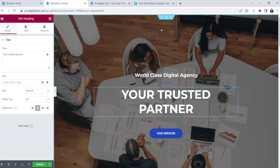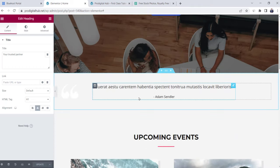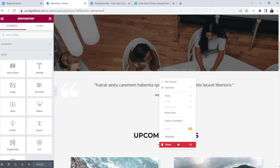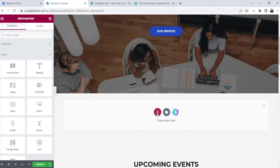We're done with the image banner section. Moving down, the next section has a testimonial — you can click on it, edit the testimony text, and change the customer name from the left box. I'm going to delete this section and replace it with a more powerful one. Right-click and click Delete. Now we'll create new sections from scratch. Click the plus sign, then click the red plus sign, and choose a new section structure. Each section consists of a number of columns — for example, a two-column section.